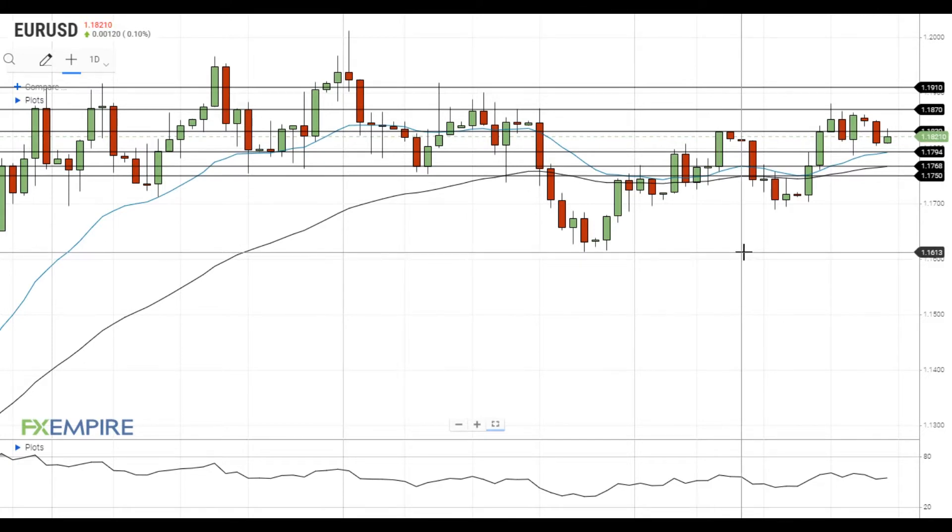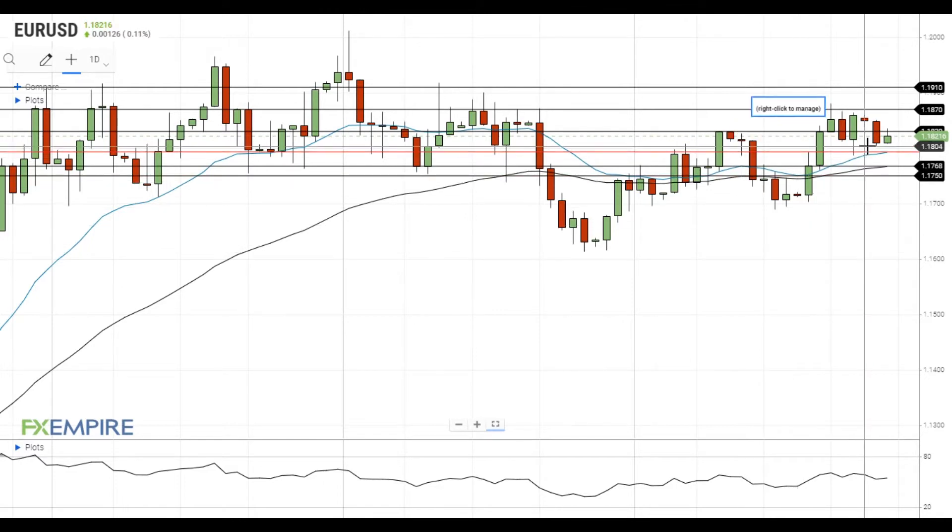EURUSD didn't manage to settle below 1.18 and is trying to get above the nearest resistance level at 1.1830. If this attempt is successful, EURUSD will head towards the resistance at the recent highs at 1.1870. A move above 1.1870 will open the way to the test of the next resistance level at 1.1910.